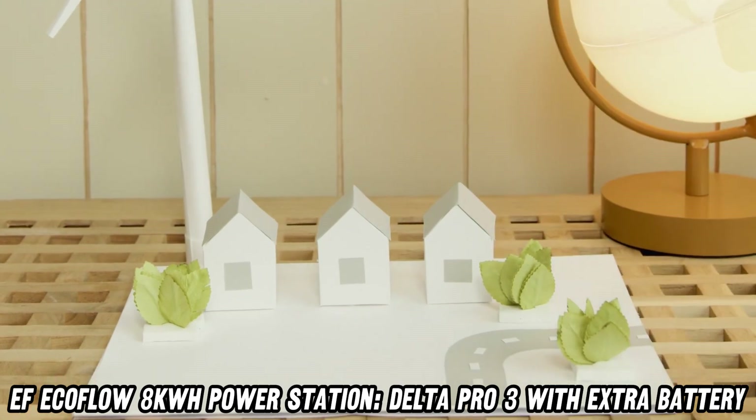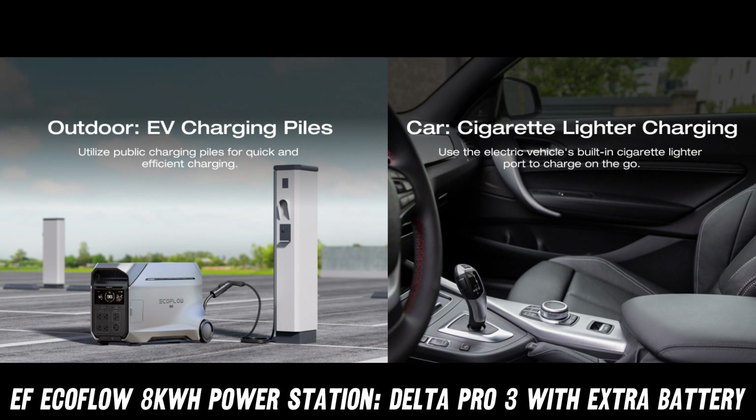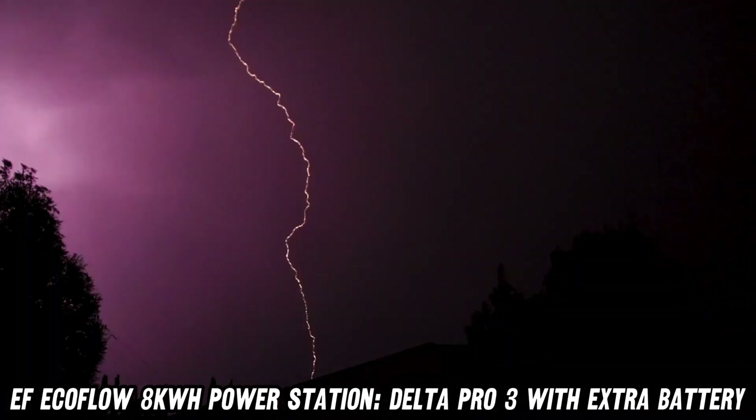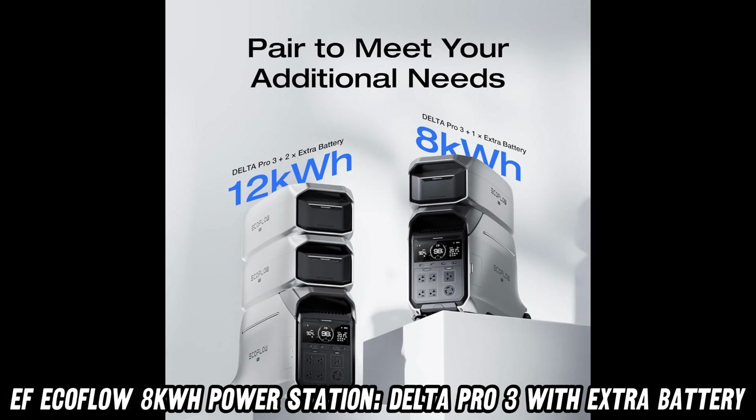Worried about noise? This generator is quieter than your cat's judgmental stare at 3 a.m., purring at a mere 30 dB. And durability? It's tougher than a superhero's undersuit with its IP65 rating.